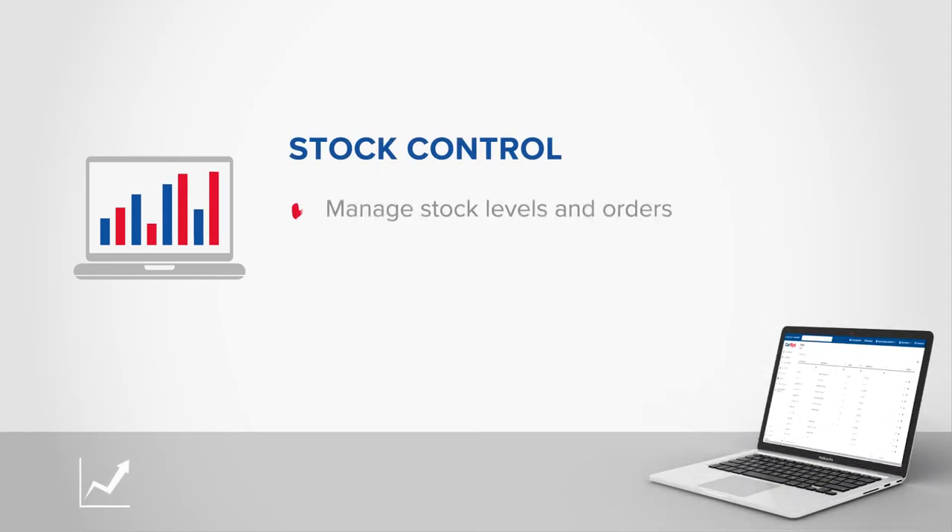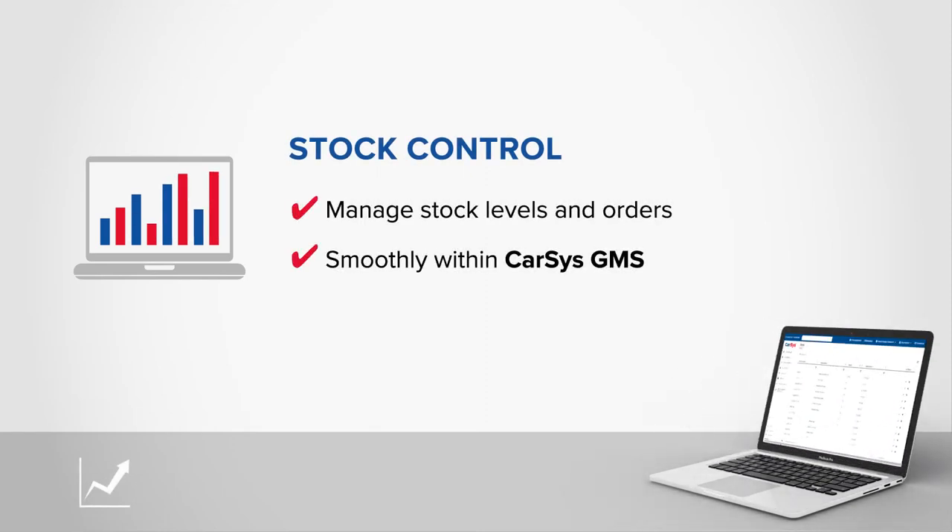Stock Control — manage stock levels and orders smoothly within CarSys GMS.